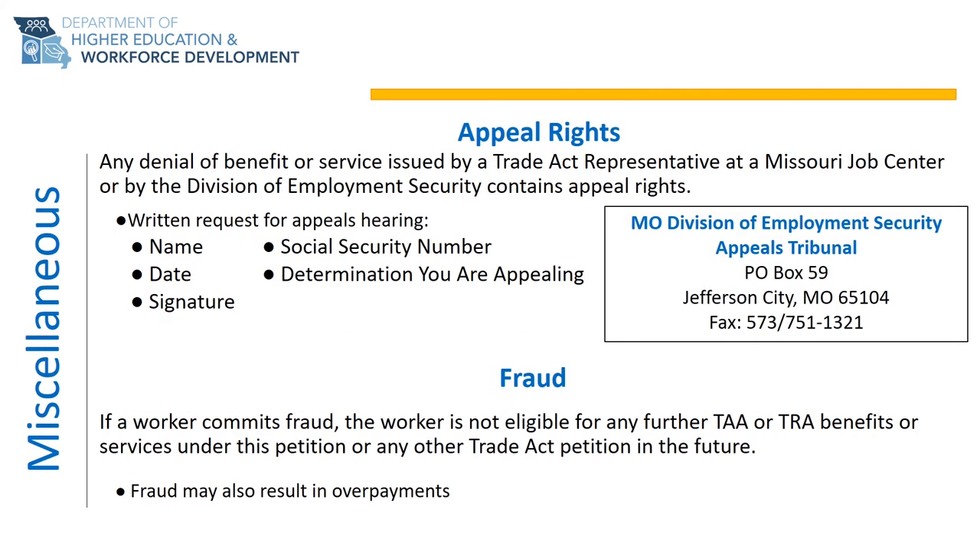Under the Trade Act program, the Trade Act representative at the Missouri Job Center or a representative from the Missouri Division of Employment Security may issue a written denial of a benefit or service. All denials have appeals rights, meaning that if you as a worker disagree with a denial, you have the opportunity to request an appeals hearing.